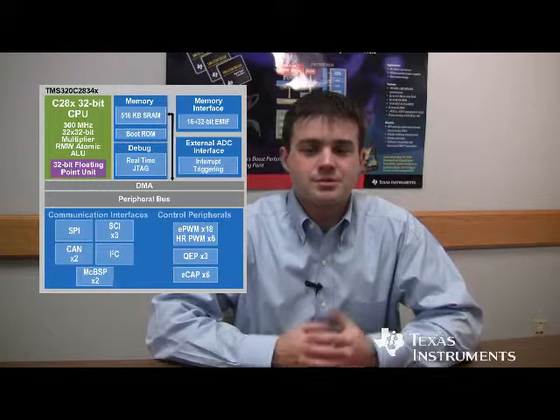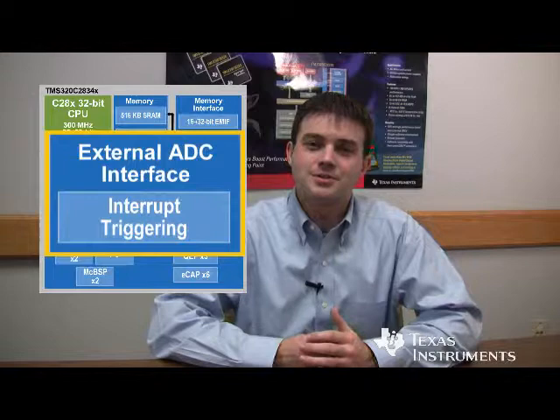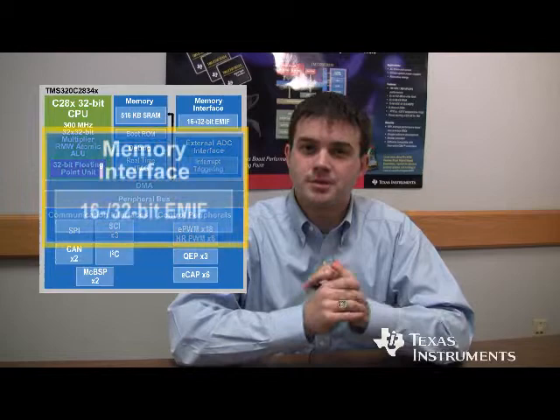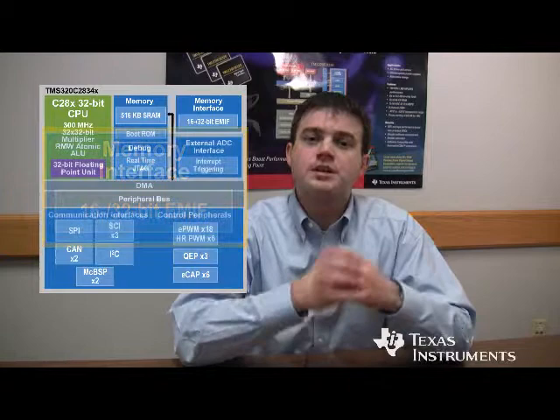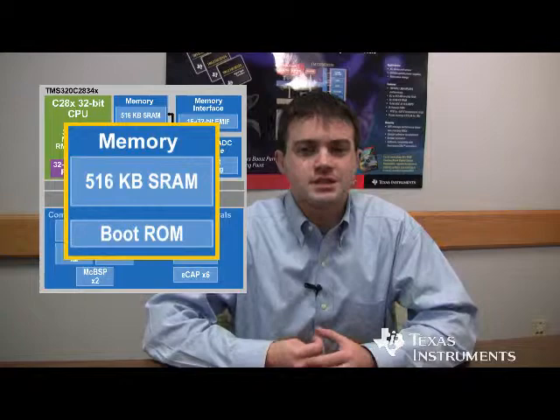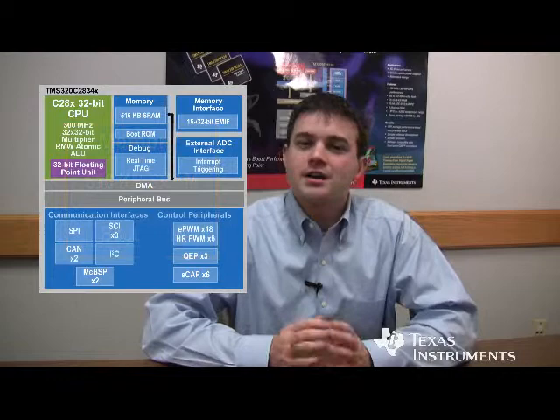To compensate for this, we actually added an external ADC memory interface, which allows customers to trigger interrupts and trip the PWM modules through an external ADC signal. We've kept the same high-performance external memory interface, so customers can use external memory as well as an external ADC. Also, with the control architecture, we no longer offer on-chip flash on this particular series, but we offer pure on-chip RAM so customers can run their applications at the highest speed possible — up to 516 kilobytes of single-cycle access high-speed RAM memory.